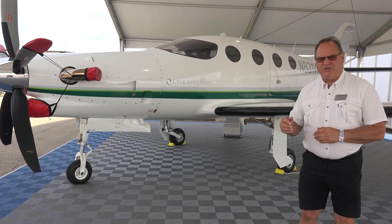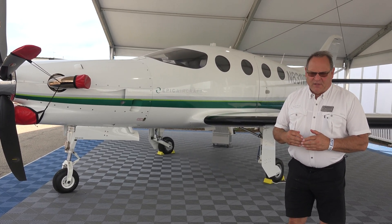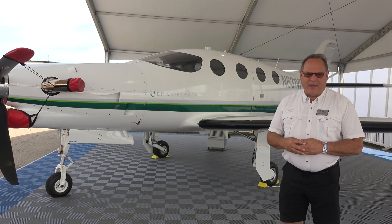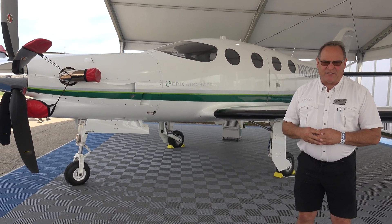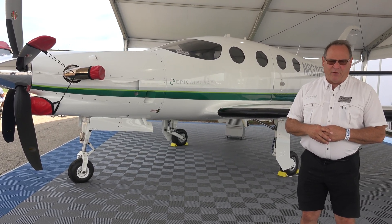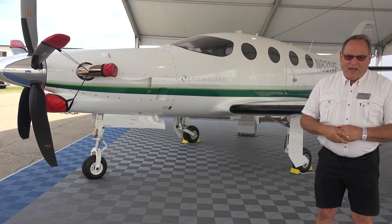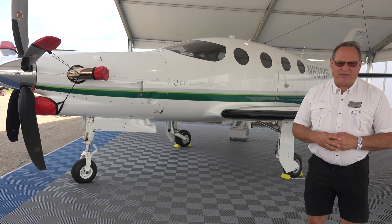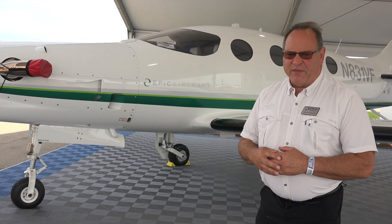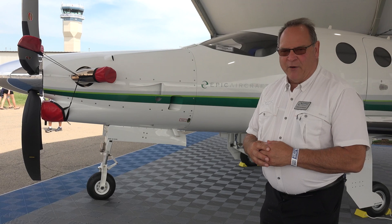Behind me you see the Epic E-1000 GX. It's a build-up of an aircraft that originally began back in 2005 as the Epic LT. Back then it was an experimental kit plane — customers would come out to our facility, build the aircraft, and we would help them finish it at the end. We continued that program until 2013, because in 2012 we started the certification process of the E-1000. The E-1000 went through seven years of certification and in November 2019 we got the aircraft certified.